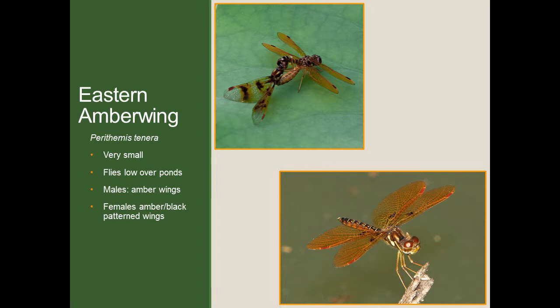The first dragonfly species we want to talk about is the Eastern Amberwing, and thankfully this one's fairly easy to identify, mainly because they're one of the smallest, if not the smallest, dragonfly species we get in the county. They also tend to fly very low over ponds — generally only a few inches above the water. The males have very distinct amber colored wings, as you can see in the picture on the bottom right. The females are a little bit different; their wings have amber and black, with black bands or spots with a little bit of amber around them, as seen in the picture on top.